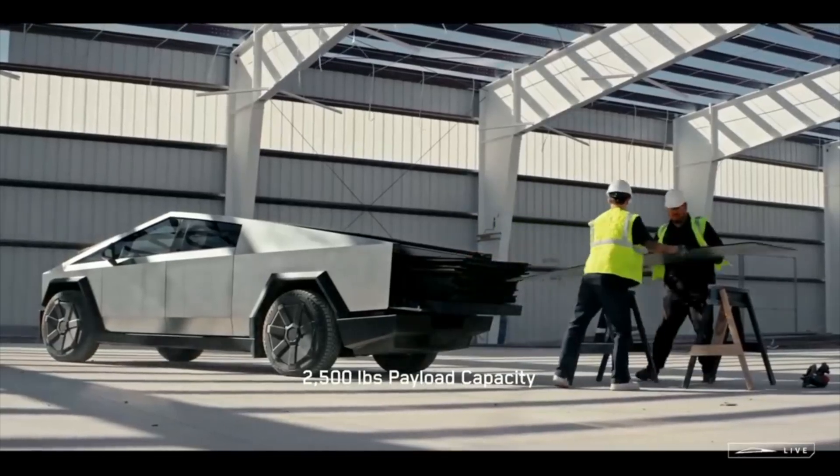Thanks for watching, guys. Comment below. Get ready for the Cybertruck — very excited for this vehicle, and maybe it will pop up in my city very soon.